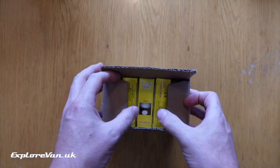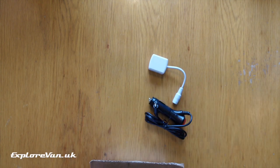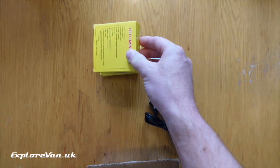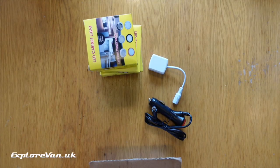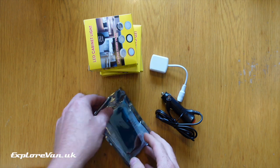They are available in different size sets — here we have a set of four. You get the power lead, connector block, and four lights which are available in either warm or cool white. But the best bit is in this little bag — in here we have the remote control and the receiver unit.